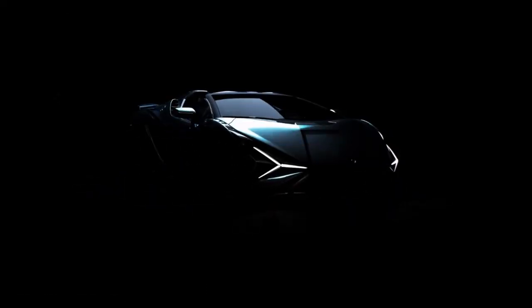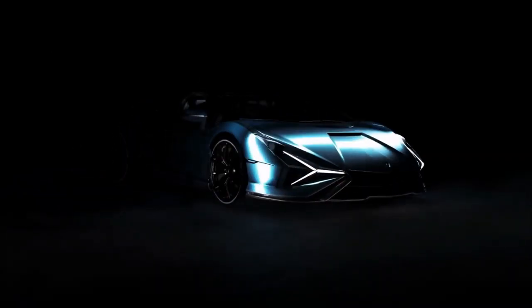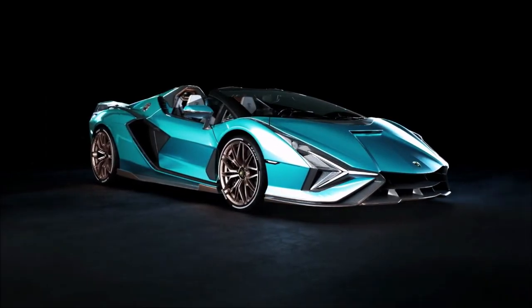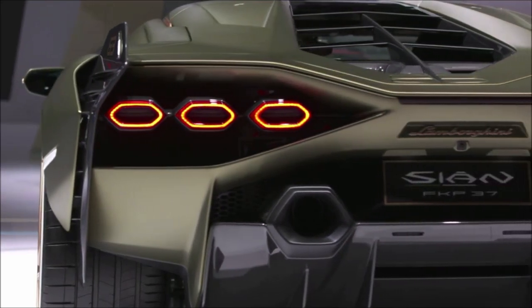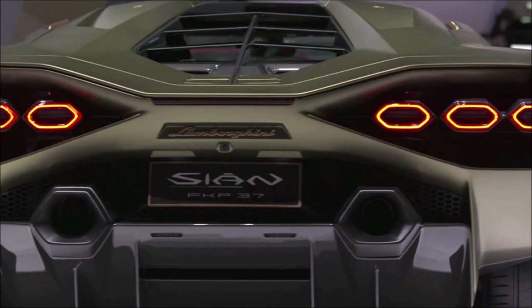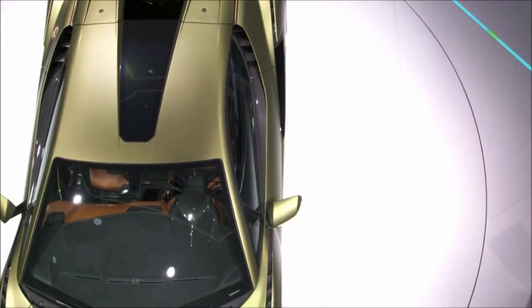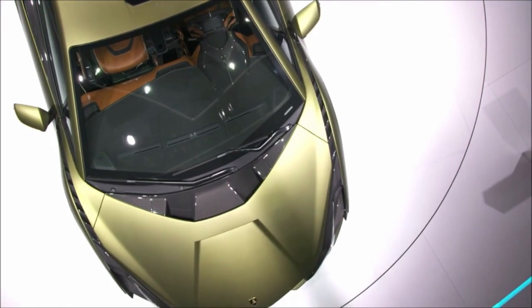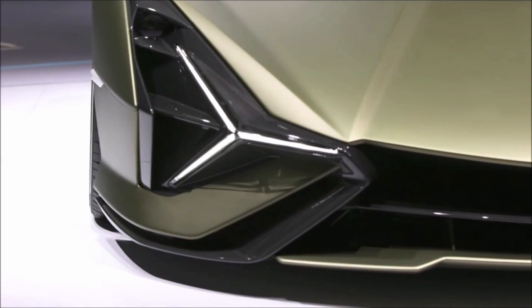Unveiled online on 3 September 2019, the Sián FKP 37 is the first supersports car powered by a V12 engine and hybrid technology based on supercapacitors. Its powerful 6.5-litre V12 engine, coupled with electric boost, creates an unrivaled gem of engineering and technology. 'Sián' meaning lightning in Bolognese dialect is a name that captures the car's true character — foremost its speed of 355 km per hour. The Sián FKP 37 is limited to 63 coupes and 19 roadsters, and all have already been sold.